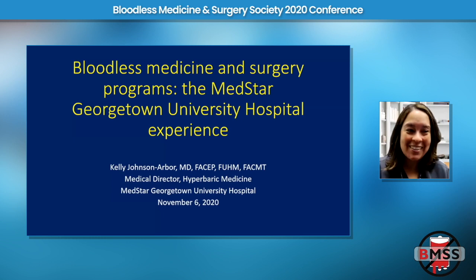Good morning. Thank you so much, Dr. Kalu and Dr. Orsoro, and to the Bloodless Medicine and Surgical Society for inviting me to speak this morning. It's super early here in Washington, D.C., but I'm so honored to be speaking. I am at MedStar Georgetown University Hospital, and I'll be discussing our experience with bloodless medicine and surgery.